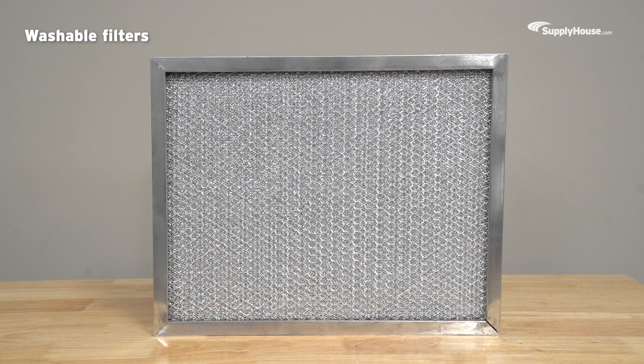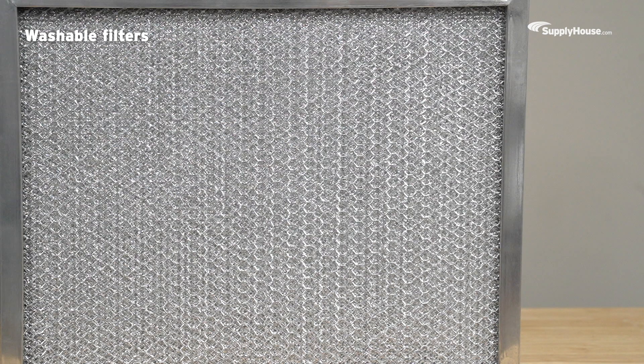Washable filters are nice and affordable, and they're great for the environment because you can reuse them. The downside is they're pretty high maintenance — you have to remember to wash them out, and they tend to have lower MERV ratings than disposable filters.